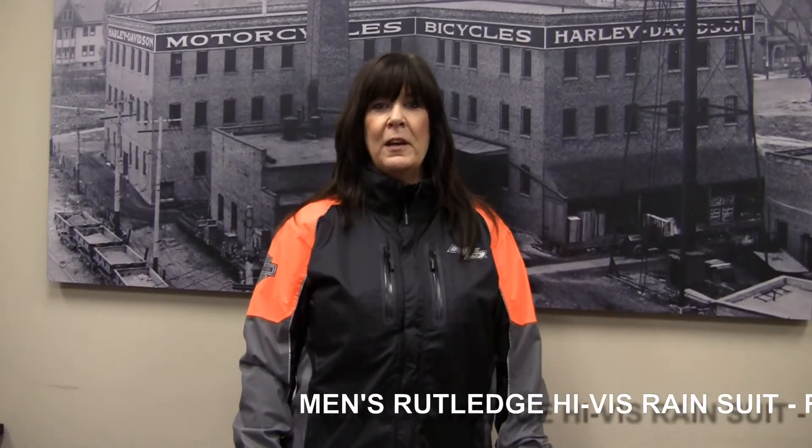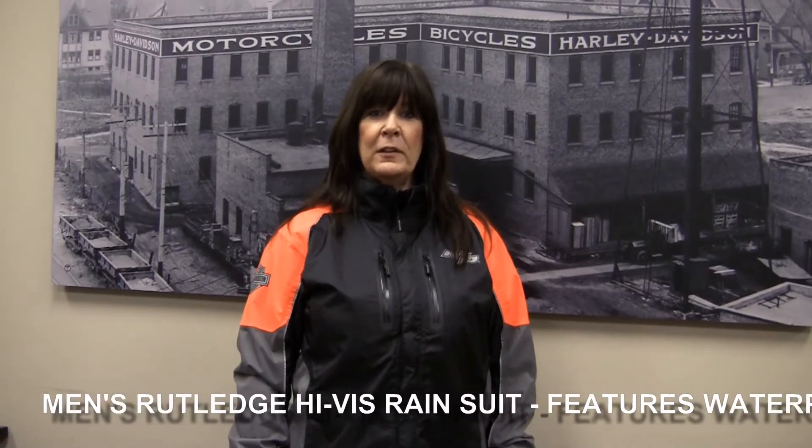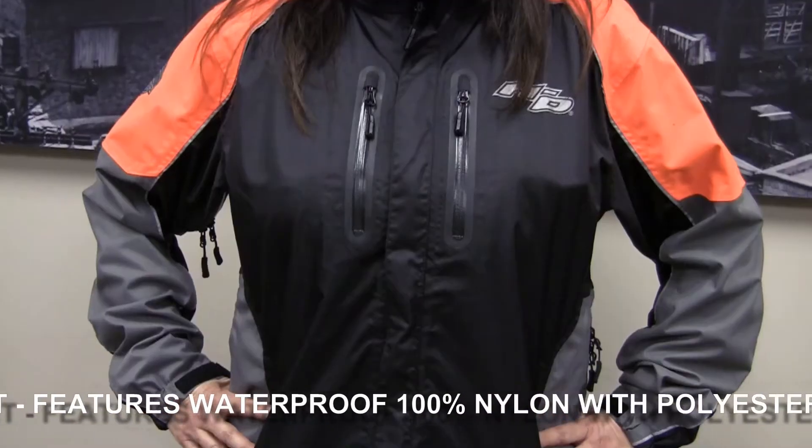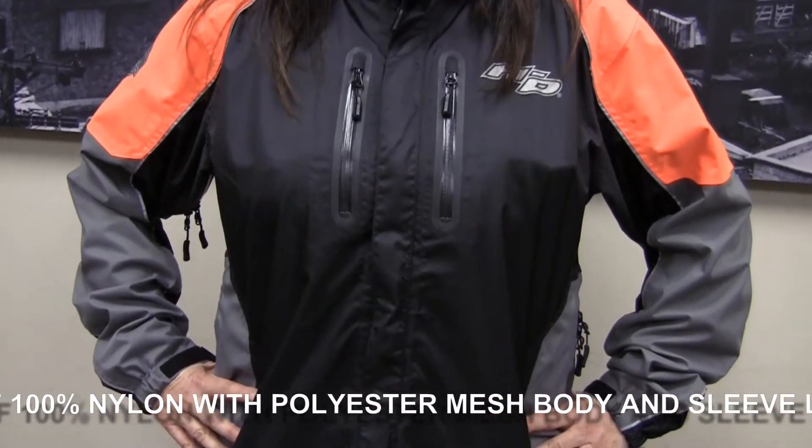Hi, welcome to the world's friendliest Harley dealership of Panama City Beach. I'm here today to show you our latest and greatest rain suit called Rutledge. It's a high visibility rain suit — it's a must-have, brand new for 2015.